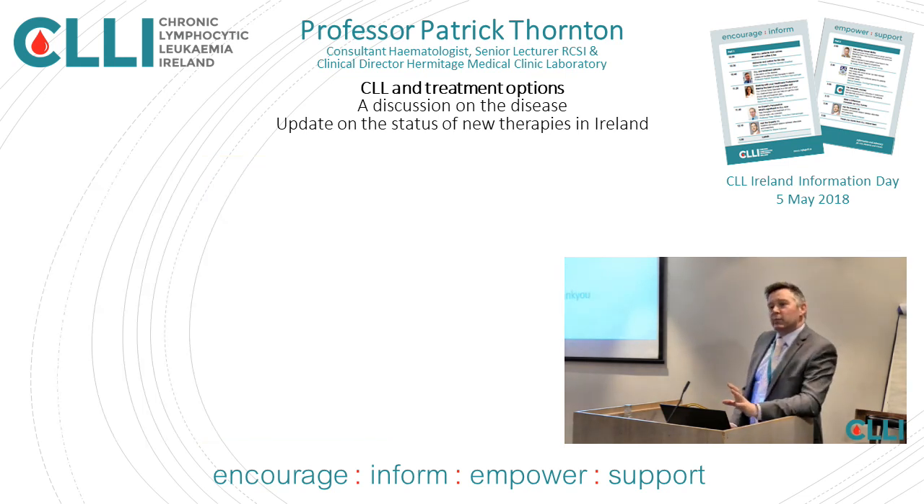That's my quick dance through CLL — watch and wait, treatment, and a little overview. As I say, I'm John the Baptist for the ongoing Messiah. Questions now or questions later. Fantastic, thank you very much.